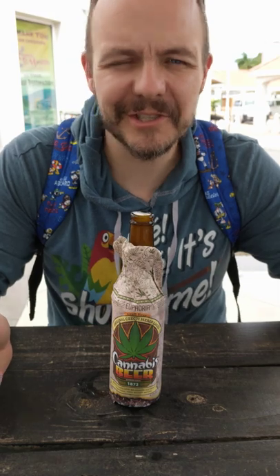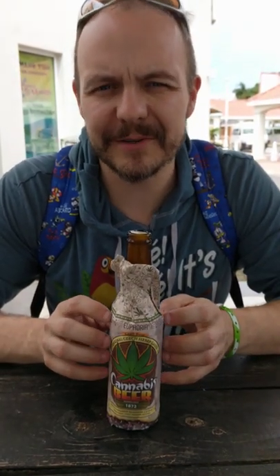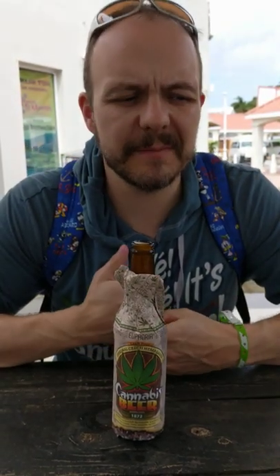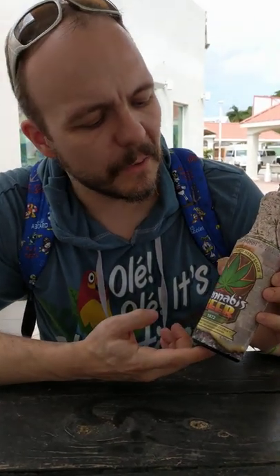Greetings friends and subscribers. It's Charles here for the Year of Beer. Today we're in St. Martin, the Dutch side of the island. While we tried some of the local beers in the Caribbean and St. Martin, this particular one caught my eye in a local duty free shop.